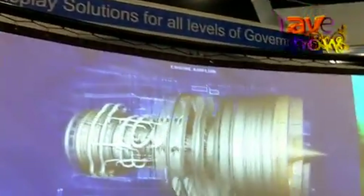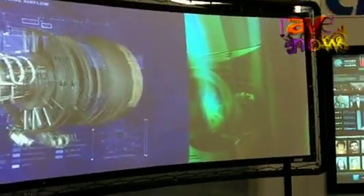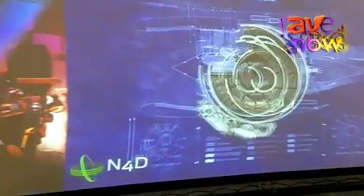Hi, this is Mark Hall with Christie Digital Systems here at GovCom 11 on Day 2. What we're showcasing here is Christie's 2 projector display. What we're using is two Christie Mirage M-Series projectors. They're 10,000 lumens, 3-chip DLP projectors.